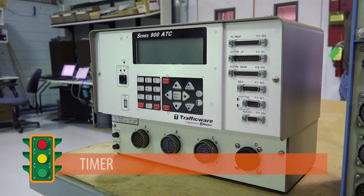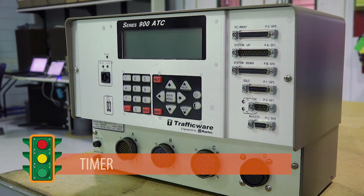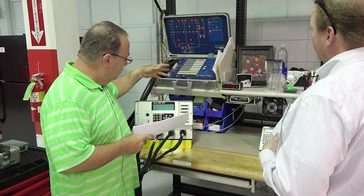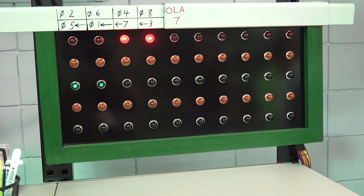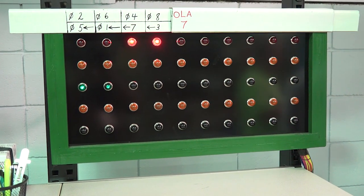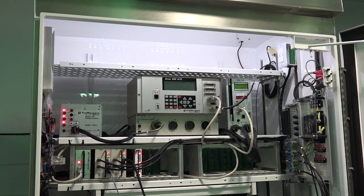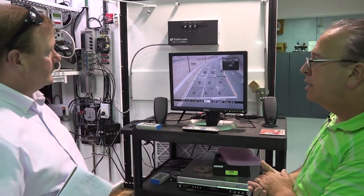Next is the timer — or quite simply the brains of the operation. The timer is programmed with the number of vehicle movements, lanes, and timing sequences necessary to assist the flow of traffic at a particular intersection. Working with the sensors, it can adjust the signal as necessary.